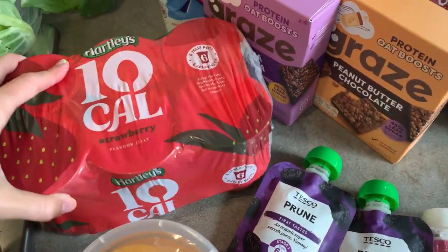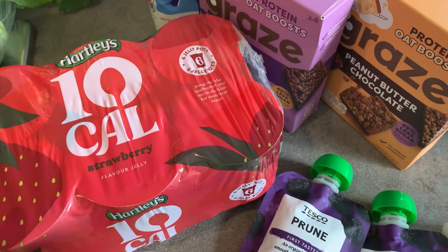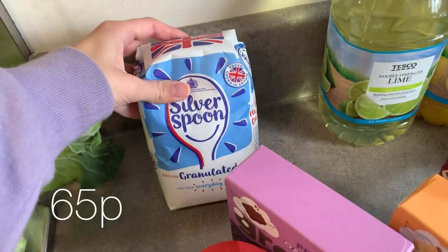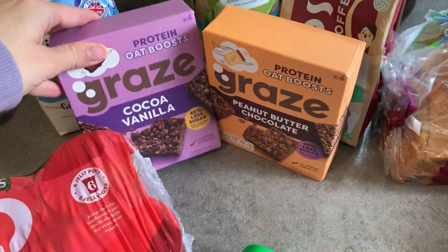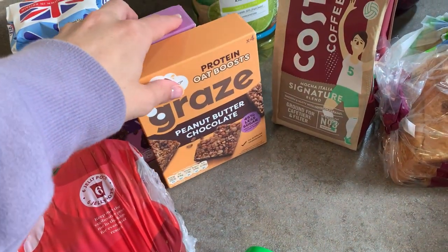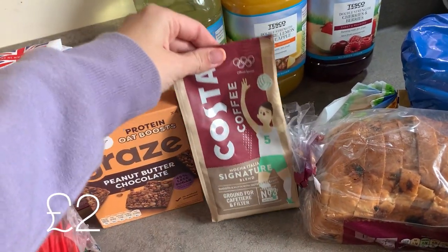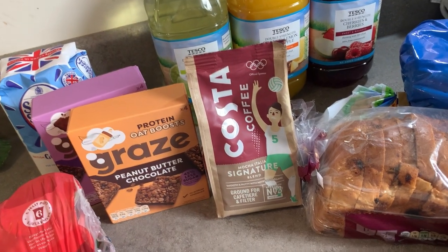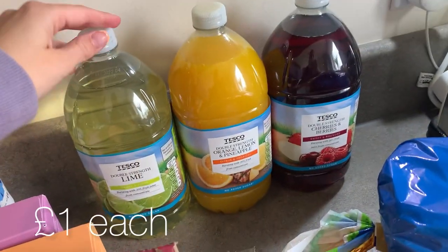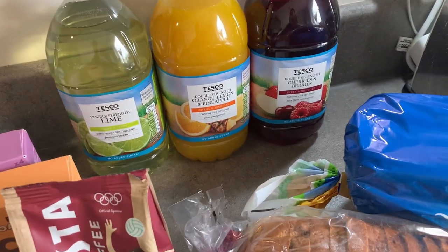Right, onto the cupboard stuff. I got these 10-calorie strawberry jellies because I thought that would be quite nice instead of reaching for a biscuit — something sweet — and Eliza could have a wee jelly for a change now and again. I ran out of sugar for teas. These Grey's bars were on offer and I always buy these when they're on offer — I got the cocoa vanilla flavour and the peanut butter chocolate flavour. Some coffee too — Jamie ran out of his filter coffee and this Costa coffee was on offer. I also got some lime cordial and some orange, lemon, pineapple and cherries and berries cordial.